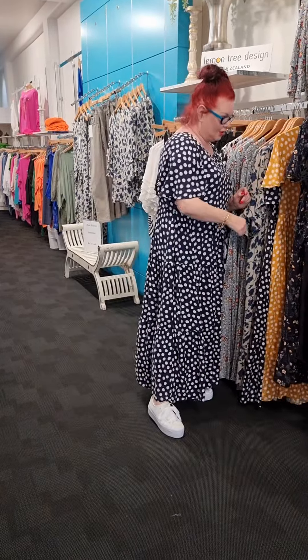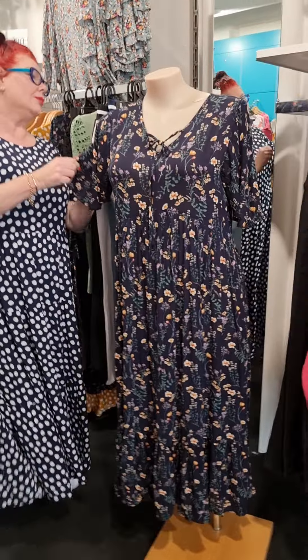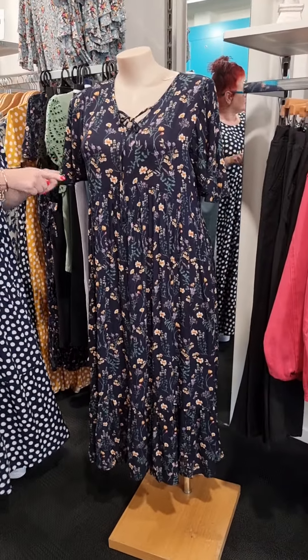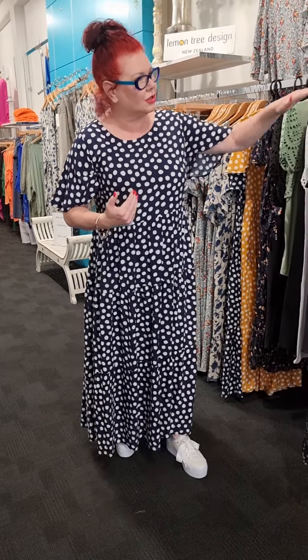Two dresses that I have to show you. The next dress I want to show you is this little beauty here. Now this is Betty. So Betty has got a size 16 on. In this particular dress I wear a size 16, so it is more true to size.